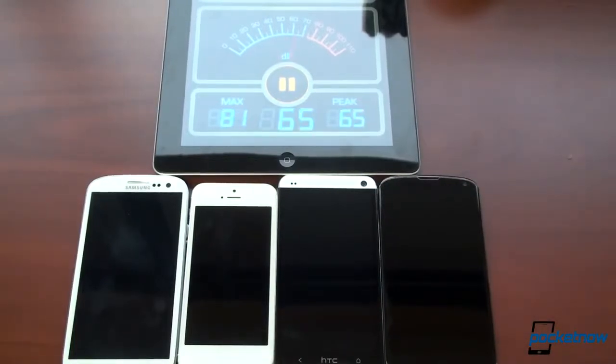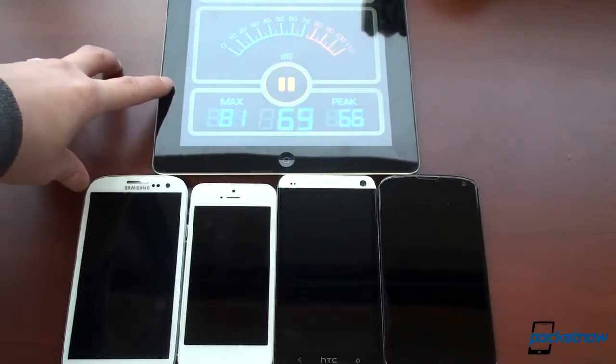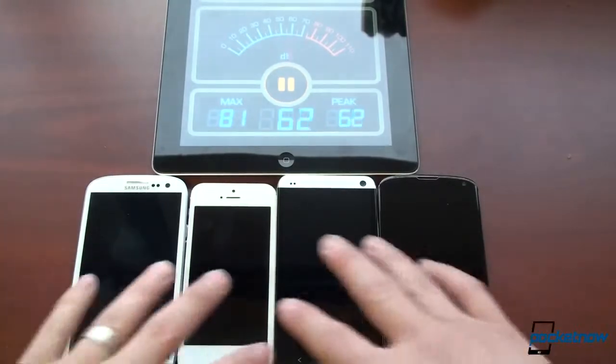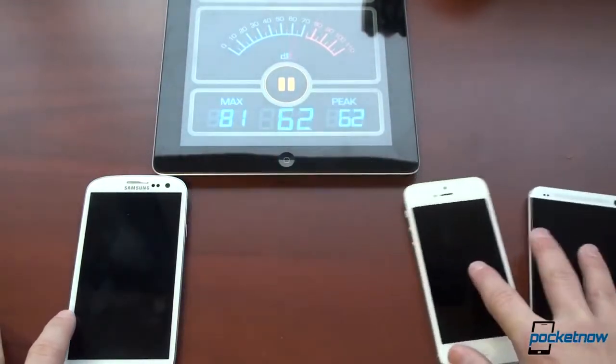We have a very unscientific setup here. We've got a decibel meter running on the iPad. Its baseline — I'm going to stop talking — is around 40. So we're going to use that to help determine exactly how loud all these devices are. They're all queued up to the exact same video. Let's start off with the Galaxy S3.